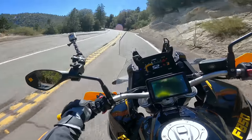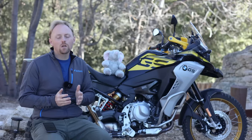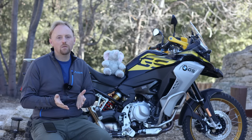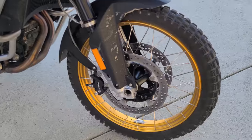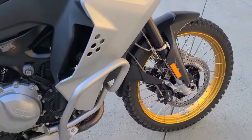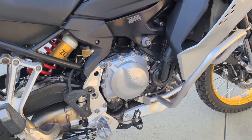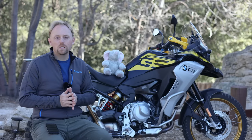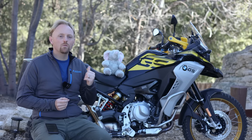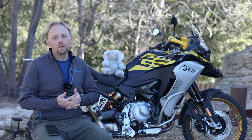The question is: does the F850GS still stack up in the face of its lighter, more modern, and frankly faster competition — bikes like the KTM 890 Adventure, the Husqvarna Norden 901, Triumph's Tiger 900 Rally Pro, Honda's updated 1100cc Africa Twin, and others? Do premium features like electronic suspension, quality fit and finish, and a long warranty make up for this bike's disadvantage in overall power and weight?